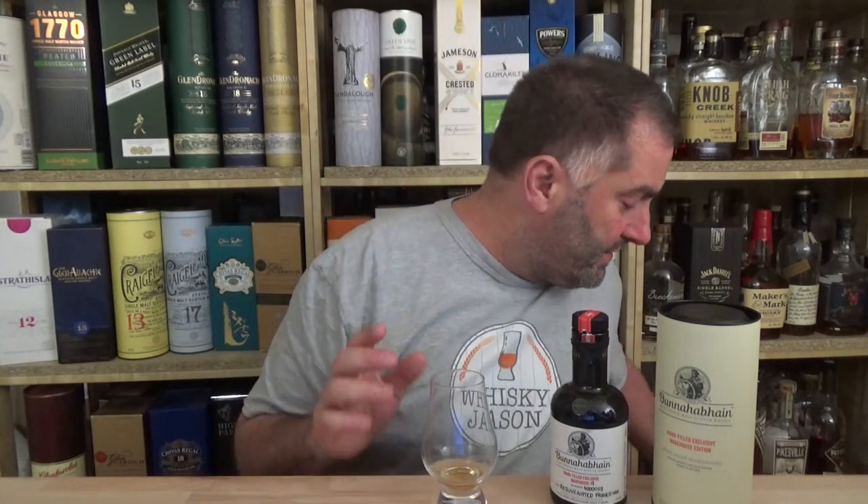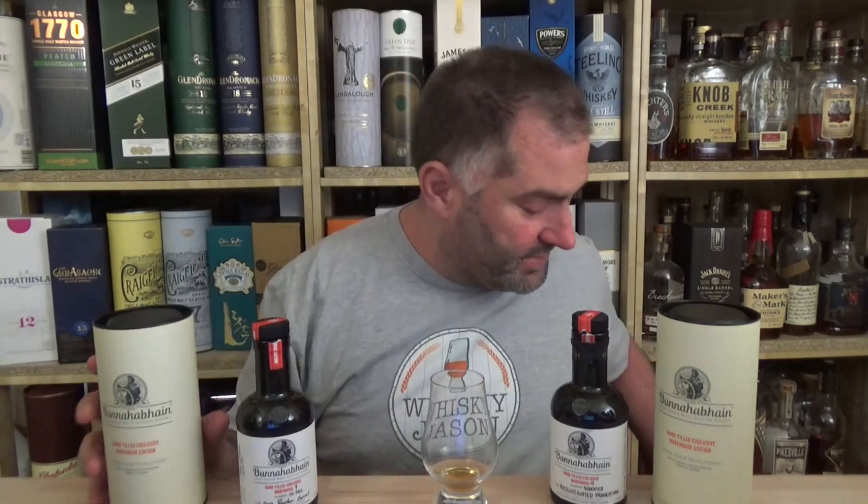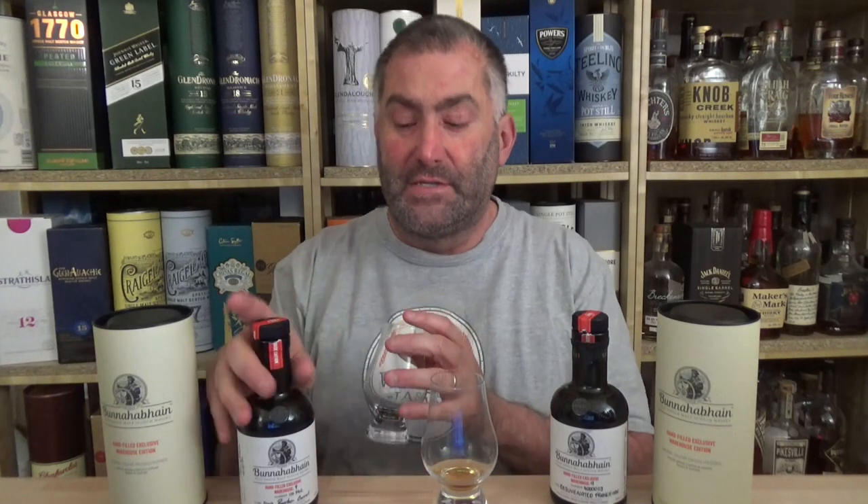Going back to our bottle, I'm going to compare it to a Bunnahabhain I've already tried — the bourbon barrel, which says it's from 2007. That's nice to know; that's what inquiring whiskey drinkers want. So that was bottled in 2020, making it 12 years old. This French oak was bottled in 2019, and I mentioned that in my last video.